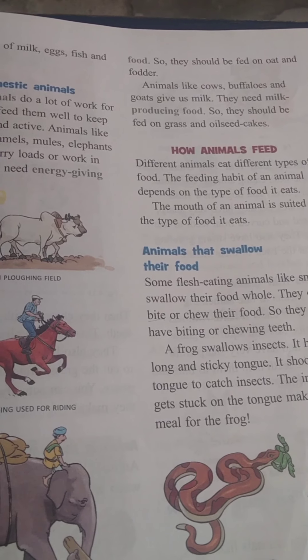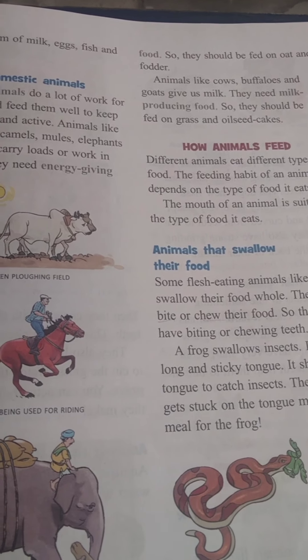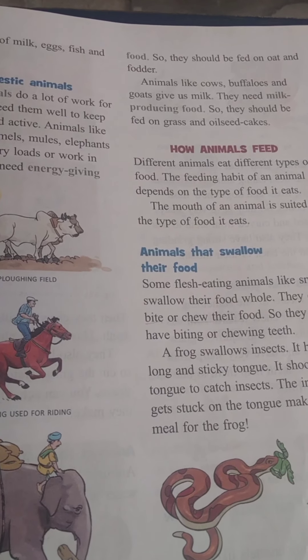Animals like cows, buffaloes, and goats are used as milk animals. They need milk-producing food.